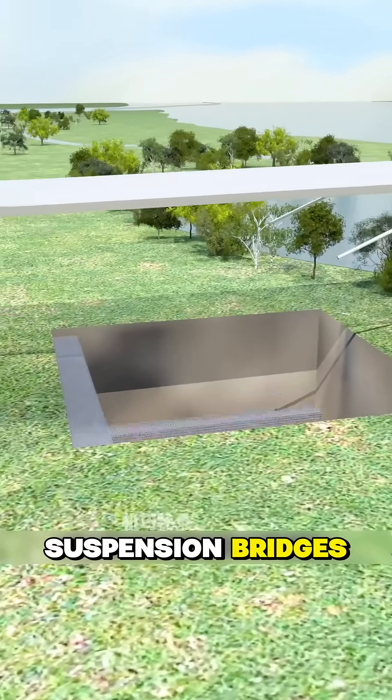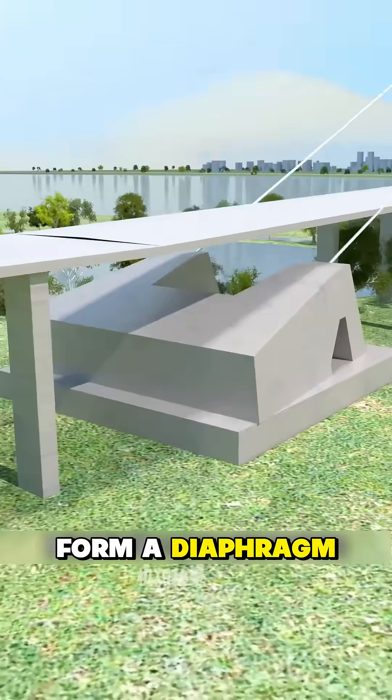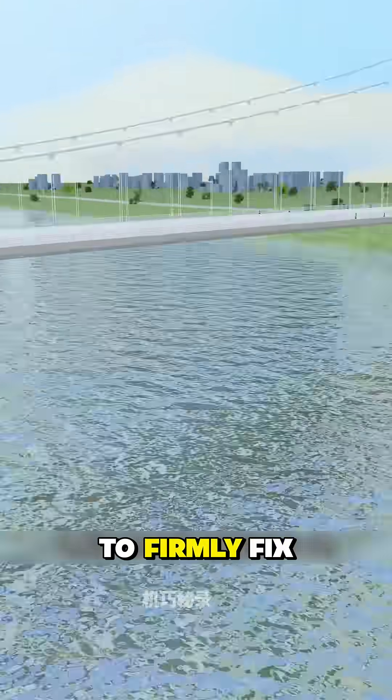The soft bed is difficult to carry suspension bridges. To address this, concrete and steel are poured into the pit to form a diaphragm wall, then concrete is poured to firmly fix the foundation anchor.